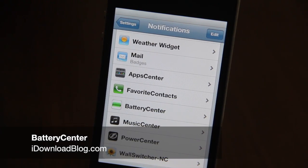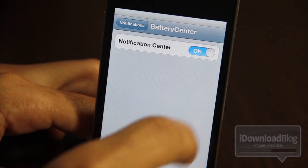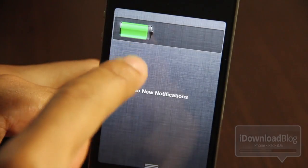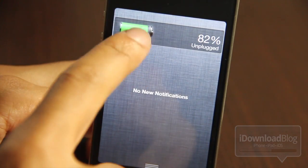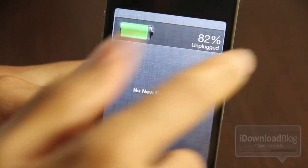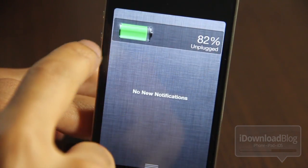Hey ladies and gentlemen, this is Jeff with iDownloadBlog. Do you want to see your battery up close and personal? Well, if so, try out Battery Center — it is a notification center iOS 5 only jailbreak widget. As you can see, the battery is up close and personal: you have the percentage there, whether or not it's plugged in or unplugged. It doesn't do much more than that — you can see I'm tapping on it, swiping on it.